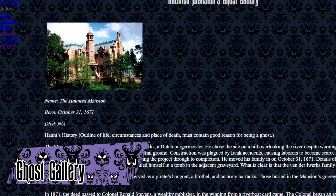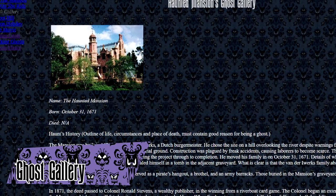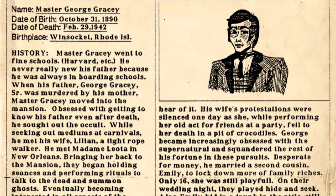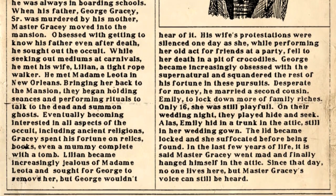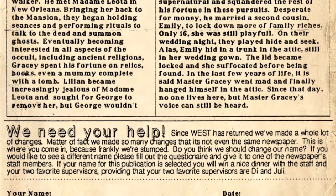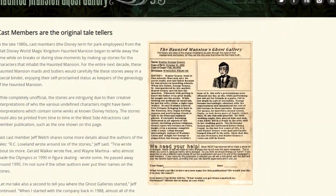The Ghost Gallery is a series of biographies written by Haunted Mansion cast members detailing the backstories of all the mansion's ghosts. This practice began in 1988, kept in a book backstage for any cast members to read. While it might just seem like glorified fanfiction — because it is — some of the names and backstories have been adopted by Disney in official projects. The stories are currently archived on DoomBuggies.com.